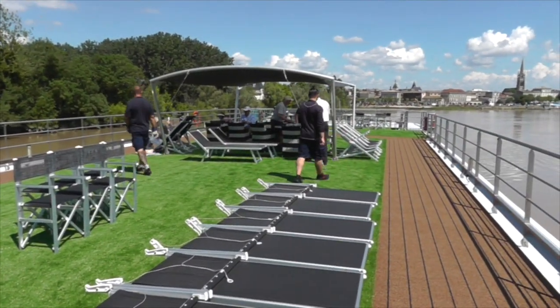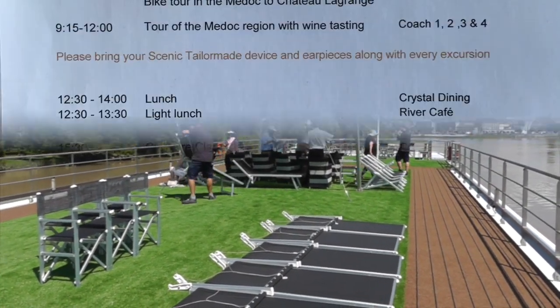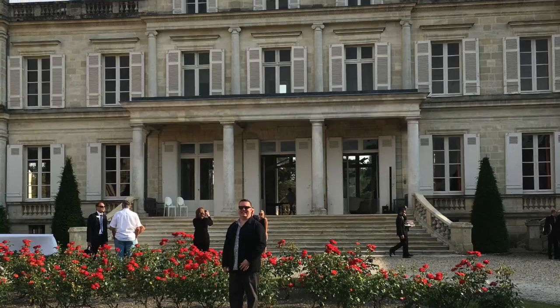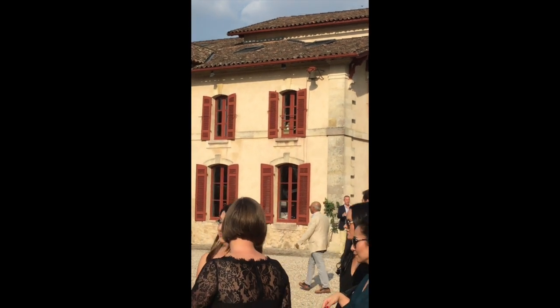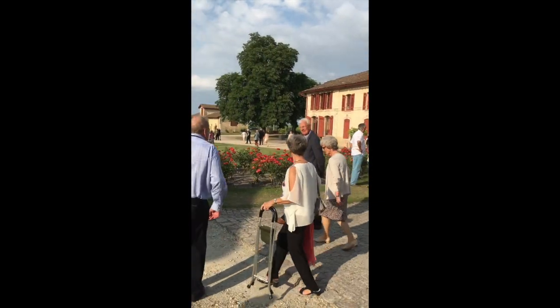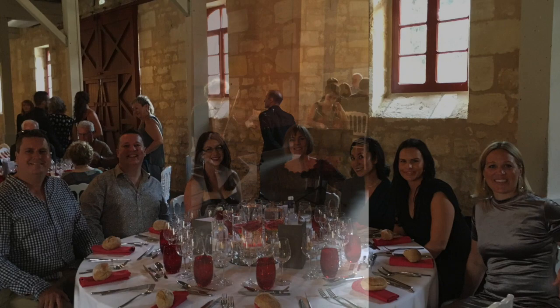One evening we had a beautiful off-ship experience — the Enrich experience at Château Giscorne. It was an amazingly beautiful château; the weather was extraordinary, about 28 degrees. You arrive for cocktails on the lawn and then head in for dinner. The dining room and tables were beautifully set out, and there we all are enjoying a wonderful dinner together.